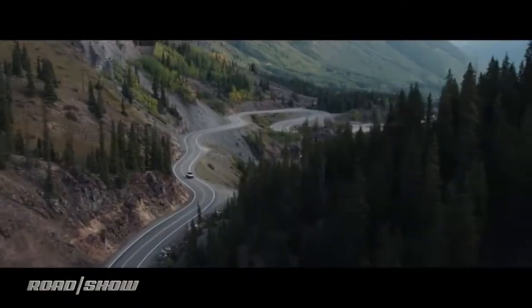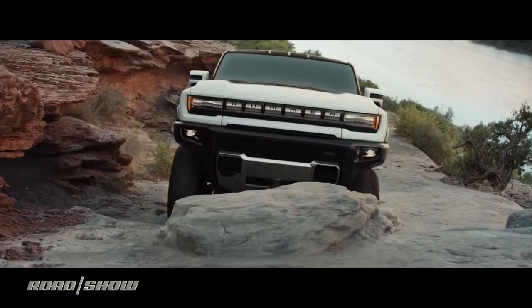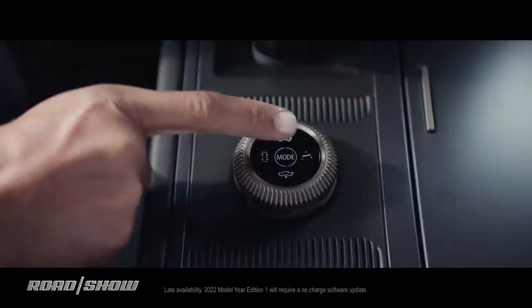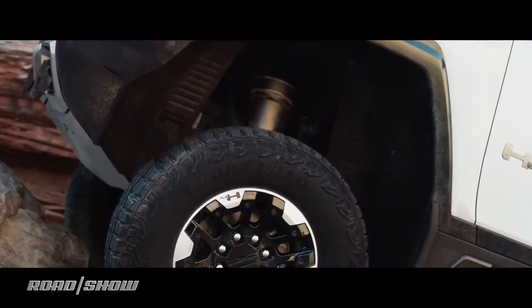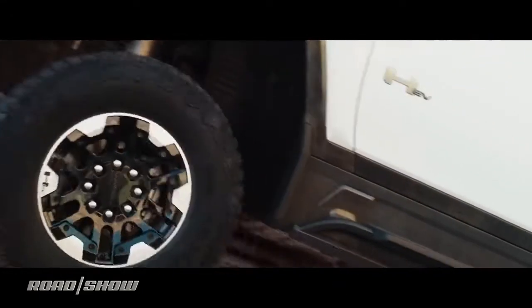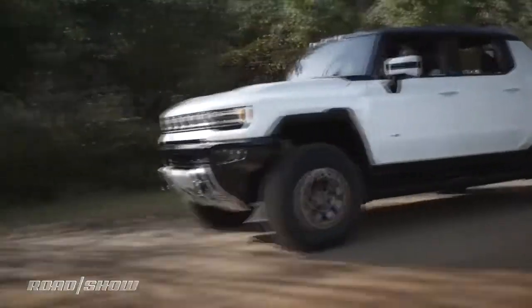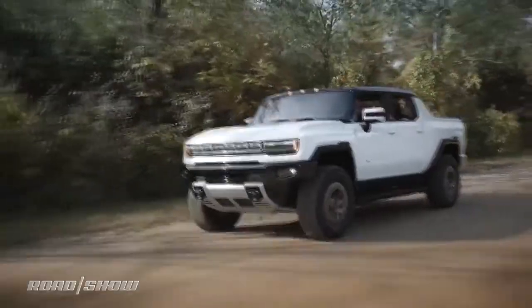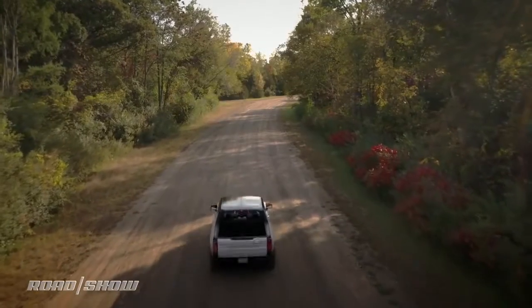The basics: 350 miles of range, GM estimates; 1,000 horsepower — you'll need that to lug around its hefty MSRP; 11,500 pound-feet of torque, that's enough to persuade almost anything to get out of the way; 3-motor all-wheel drive; 0-60 in 3 seconds, that's damn good for what is essentially a small building going down the road; and fast charging support for up to 100 miles of added range in 10 minutes.